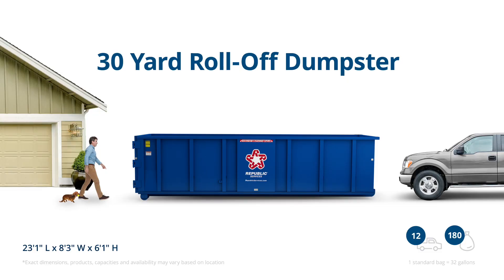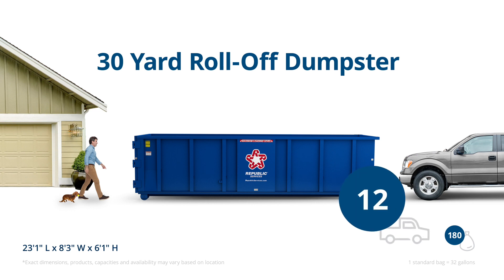A 30-yard roll-off dumpster steps it up a notch for larger remodels and cleanup jobs. It holds about 12 pickup truck loads.